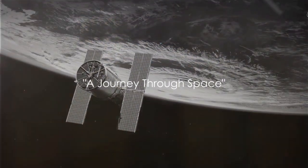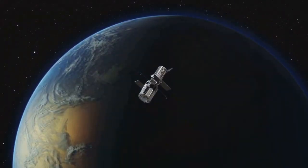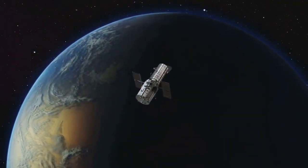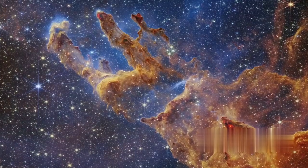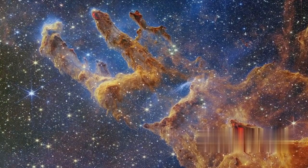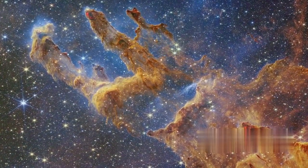Imagine embarking on a journey through the cosmos, witnessing the birth and death of stars and gazing at galaxies far, far away. This is not fantasy, but the reality brought to us by the Hubble Space Telescope. The first image we'll explore is of the Eagle Nebula, also known as the Pillars of Creation. This awe-inspiring spectacle is a star-forming region where interstellar gas and dust are sculpted by intense radiation from nearby stars into towering pillars. Within these pillars, new stars are being born, encapsulating the cycle of stellar life and death.